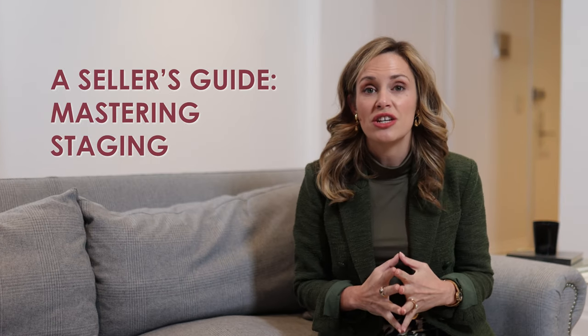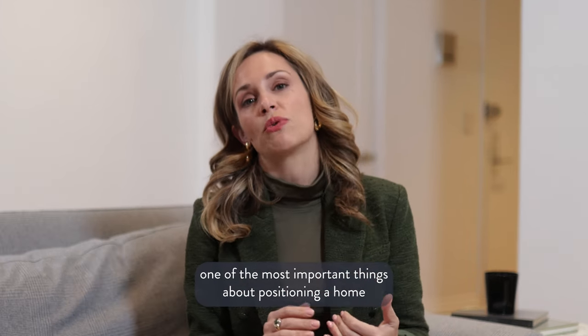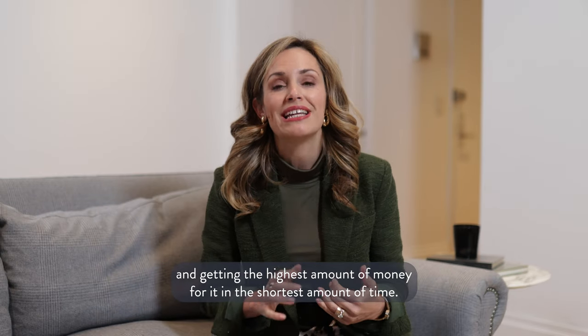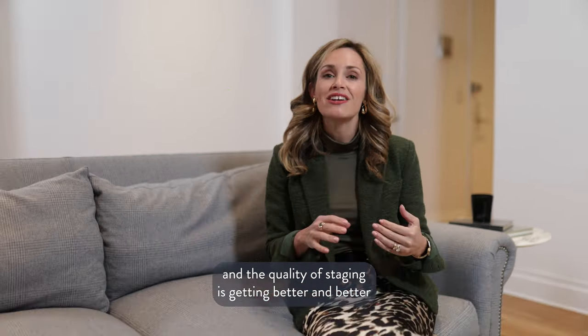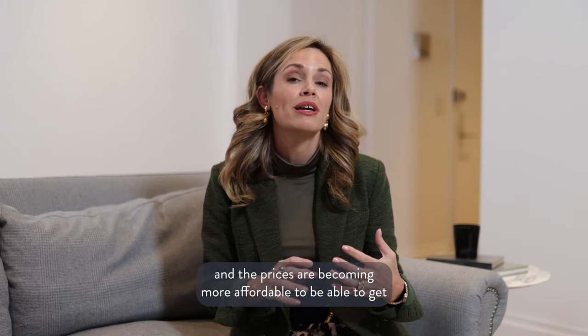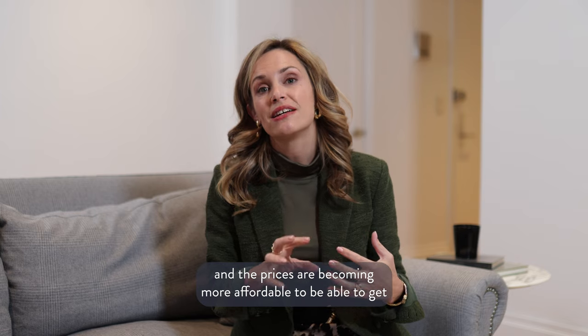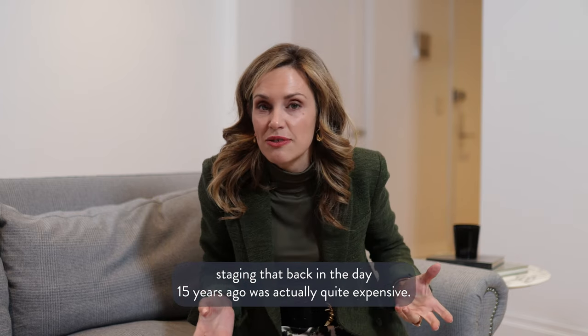Welcome to part two of a seller's guide: mastering staging in New York City. I've been in the business for 15 years and I can tell you that staging is one of the most important things about positioning a home and getting the highest amount of money for it in the shortest amount of time. The quality of staging is getting better and better, and the prices are becoming more affordable compared to what was quite expensive 15 years ago.